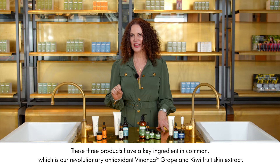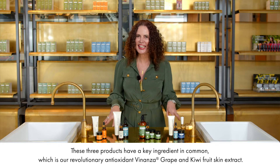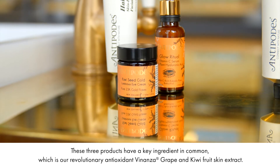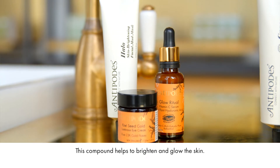All of these three products have a key ingredient in common, which is our revolutionary antioxidant Bonanza Grape and Kiwifruit Skin Extract. This compound helps to brighten and glow the skin.